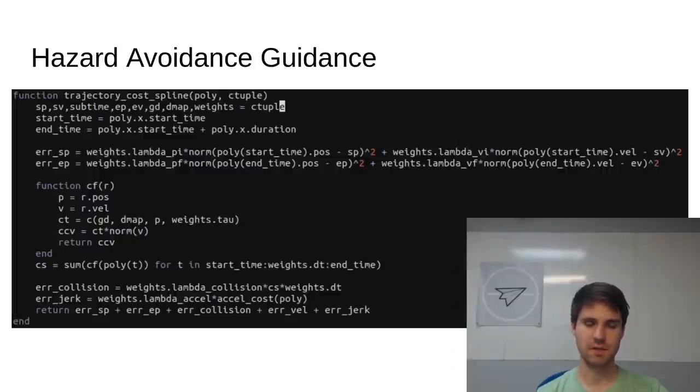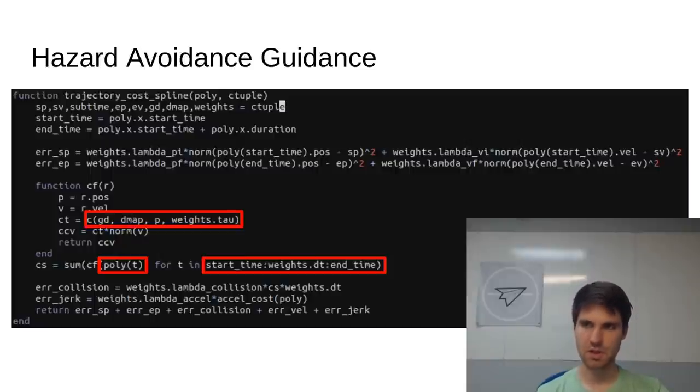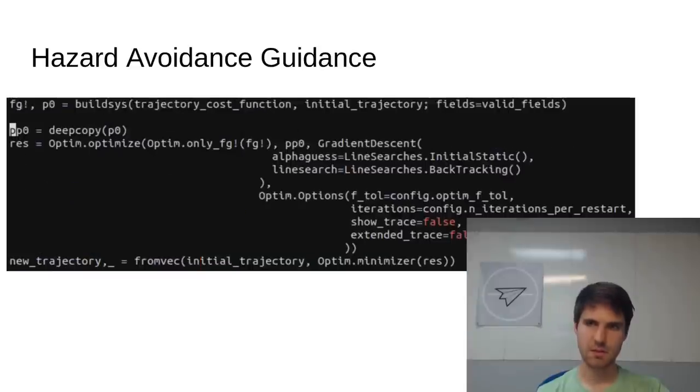Next is our cost function. This function includes fairly complex functionality, including sampling of a quintic B-spline trajectory, trilinear interpolation from the 3D distance map array, generators, and reductions. And yet, we can easily compute the gradient using multiple different methods, including automatic differentiation and finite differences. To optimize this cost function, we leverage the Julia libraries FiniteDiff to compute the gradient and Optim to do gradient descent. We also have some custom code to build a vectorized version of our system that is compatible with FiniteDiff and Optim. We haven't yet found a coherent solution that is both efficient in terms of allocations and also works for arbitrary structs.